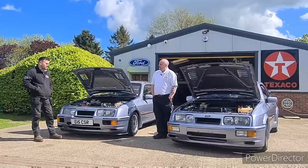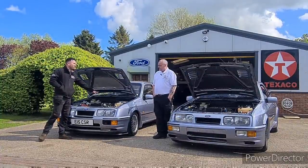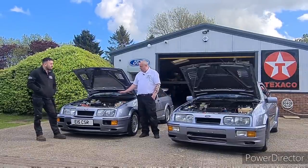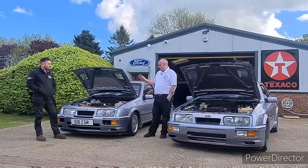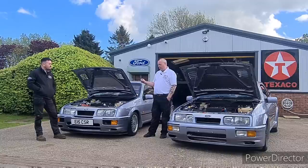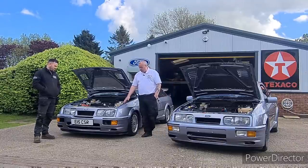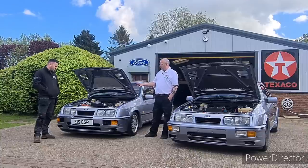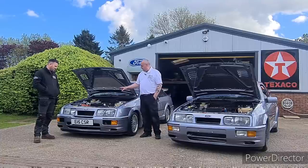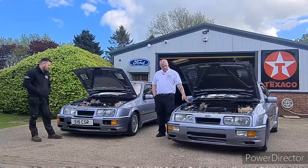What about parts availability? With only 500 inlet plenums ever made, finding one today is very difficult. Back when these were new you could go to a Ford dealer and buy anything off the shelf, but in reality today you'll struggle, and if you do find parts you'll pay big money. The historic race series has driven up values because everyone is building race cars or replicas and needs the homologated parts.